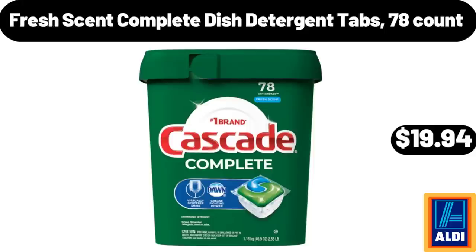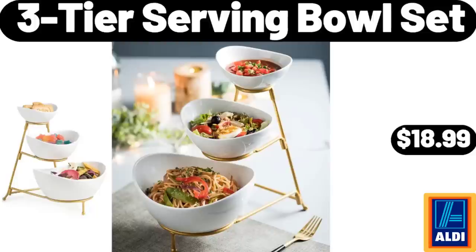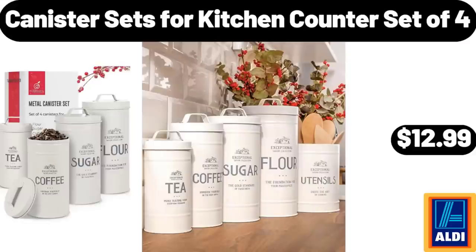Fresh Scent Complete Dish Detergent Tabs, 78 Count, $19.94. 3-Tier Serving Bowl Set, $18.99. Canister Sets for Kitchen Counter, Set of 4, $12.99.